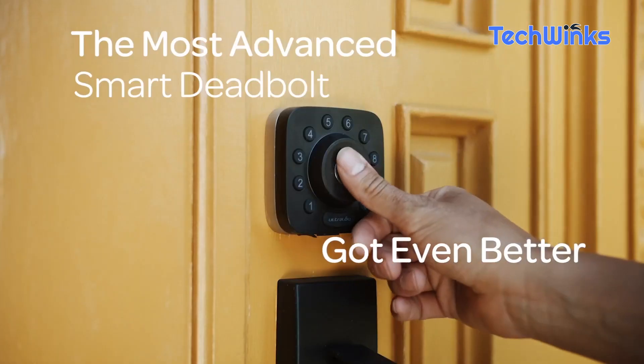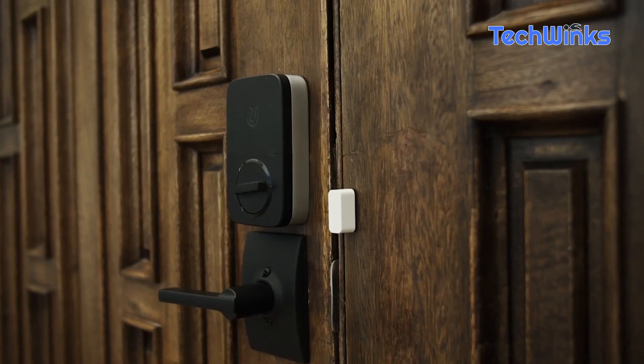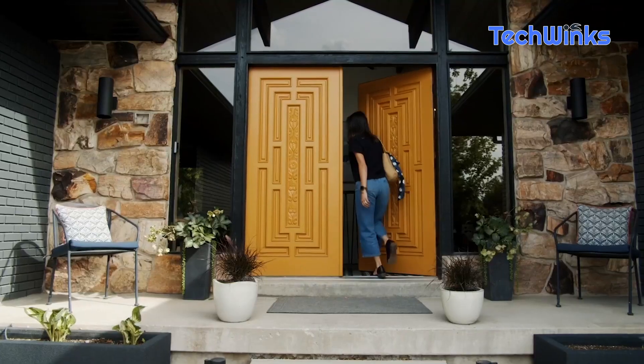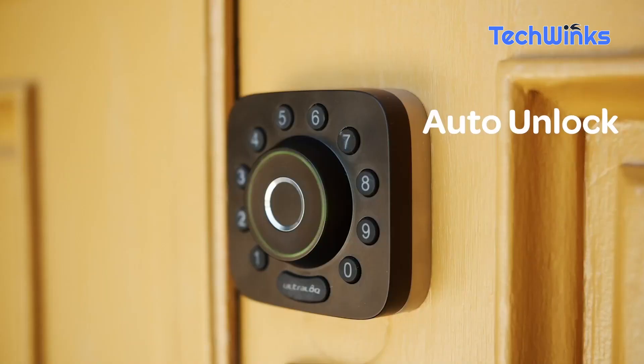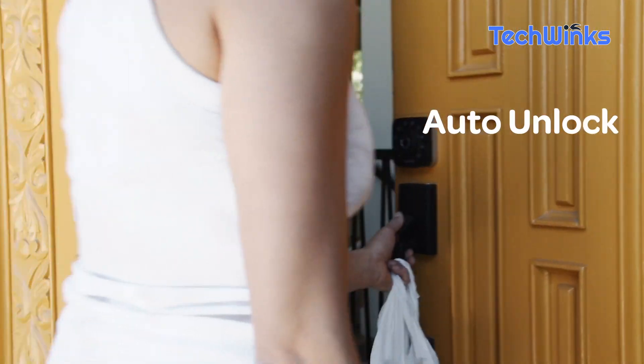Now, let me introduce you to the Ultralock U-Bolt Pro Wi-Fi Smart Lock. Say goodbye to fumbling with keys. This smart lock allows keyless entry, granting access through your smartphone. It even has a built-in fingerprint scanner for added security. Check the description for the product link.